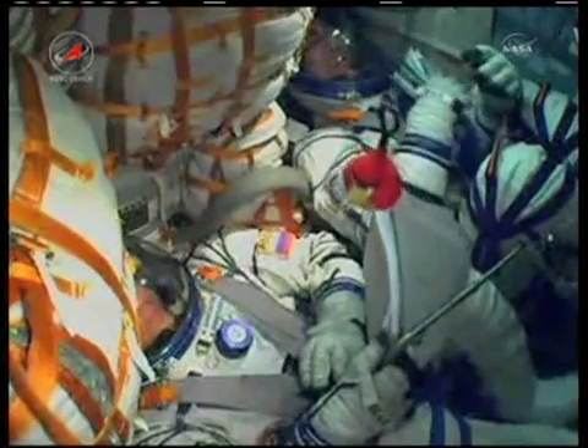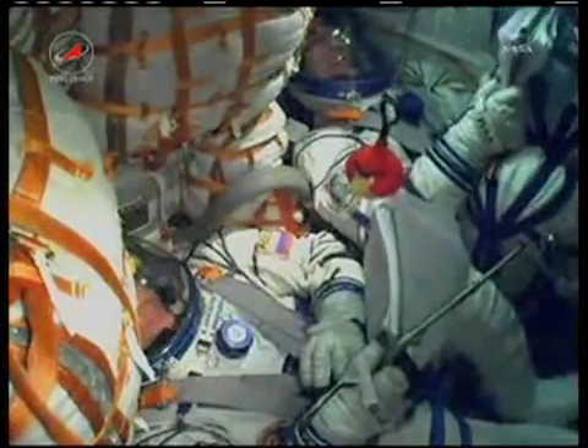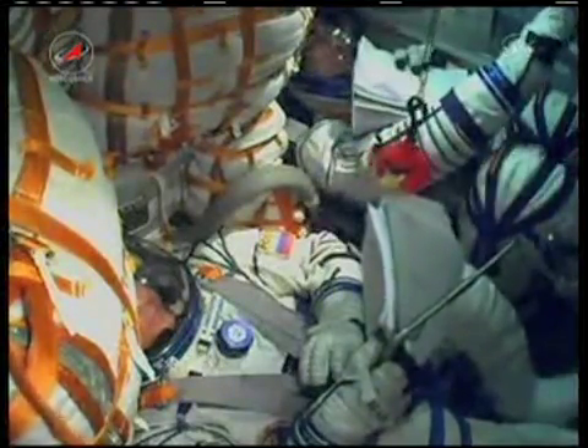Everything is okay on board. The crew feels good. Shkaplorov and Ivanishin are continuing to look over their procedures. One minute into the flight, all systems nominal.